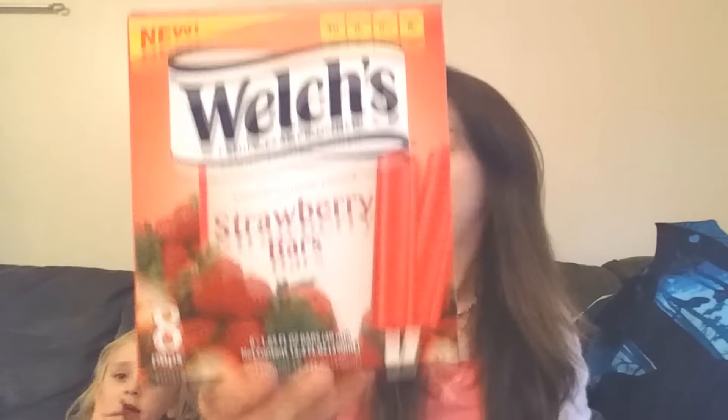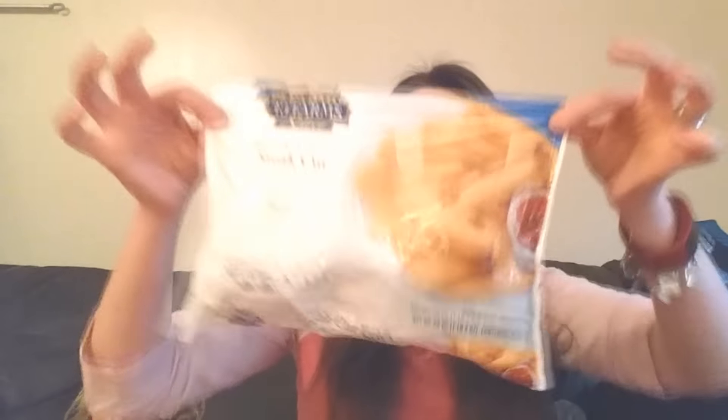There's also some freezer stuff. I got this Texas toast — I can smell the garlic through the box. Someone asked if it's from Texas and no, it's from Canada. I got these Welch's strawberry bars that I thought the kids would like, and then the last thing were these steak fries that I want to make into cheese fries — just put cheese on them.